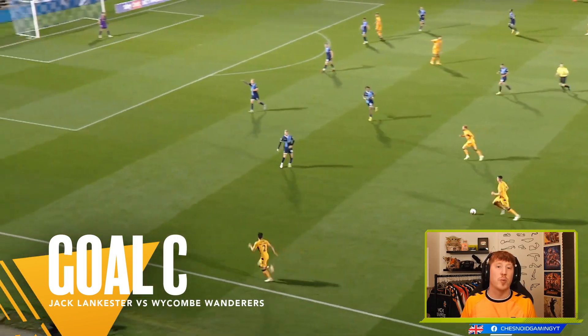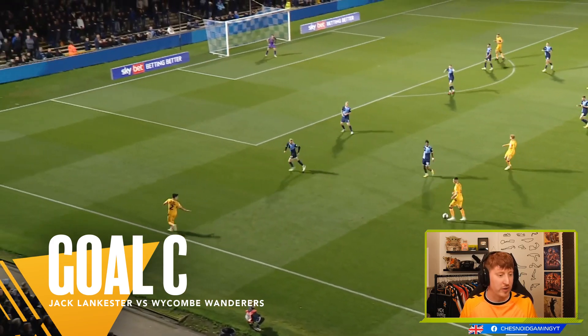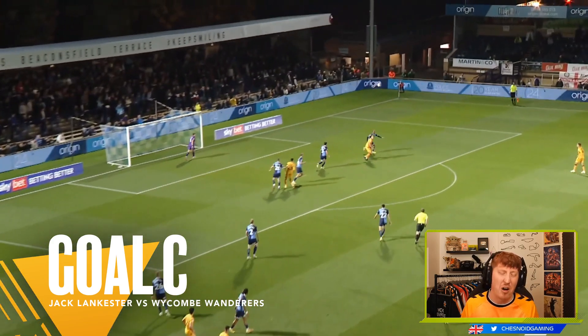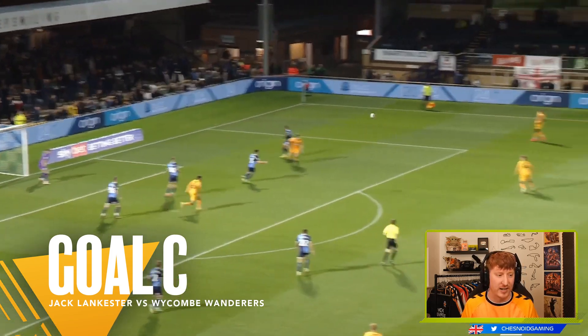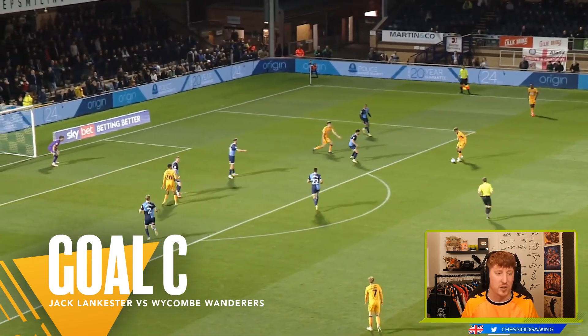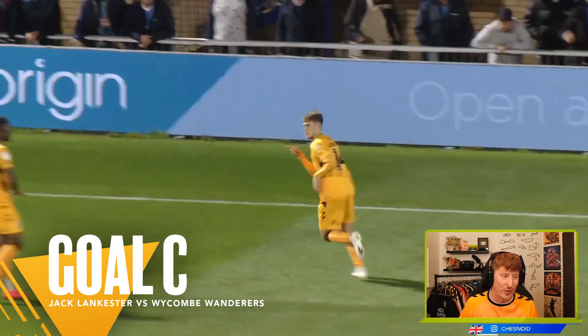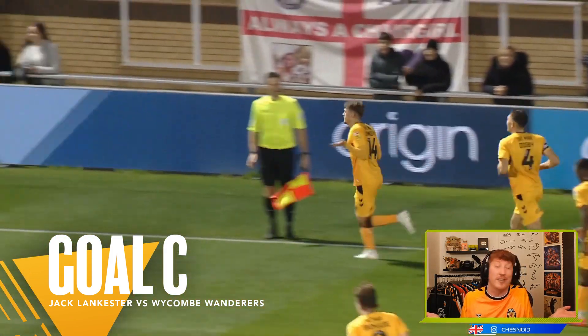Goal C comes from the fantastic victory away from home against Wickham Wanderers in League One. Williams' cross into the middle is half cleared by the defender, as far as Jack Lancaster, who, with a couple of touches, sets himself up and sets his sights on that far top corner. A wonderful goal, and it's just what he does.